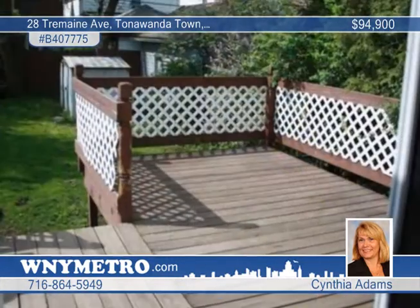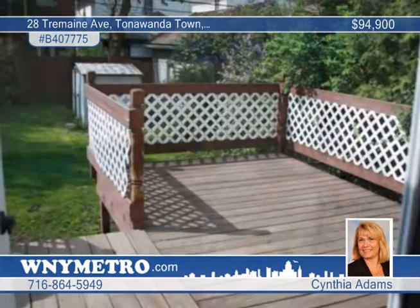Cynthia Adams presents this charming four-bedroom colonial with one and a half baths in the heart of Kenmore. Outside, note the maintenance-free siding with an open front porch and a large deck with a fully fenced yard.